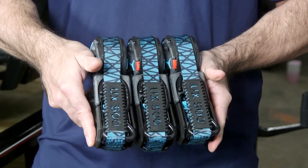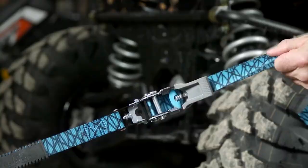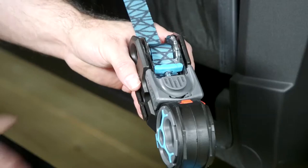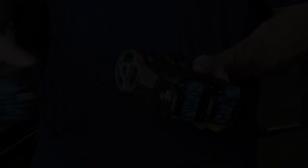The Strider UX Ratchet Straps are heavy-duty and easy-to-use straps that will protect your cargo while traveling. They have a working load limit of 300 pounds and a break strength of 900 pounds. The self-contained system neatly organizes the straps and prevents them from flapping, tangling, or knotting. The lockable retraction system ensures the straps do not accidentally unwind.